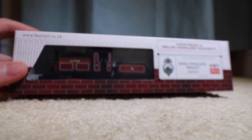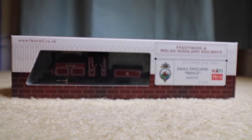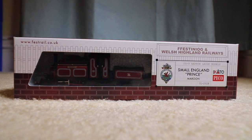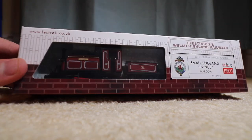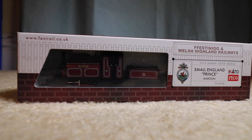Alright, here he is. Let's see if I can get him in focus using a wide-angle lens for the first time. There we go. Sorry the lighting isn't that good, but as you can see, it's a Festiniog Railway Prince — 009 scale, which is basically the same as N-scale, but the dimensions are supposed to match HO.